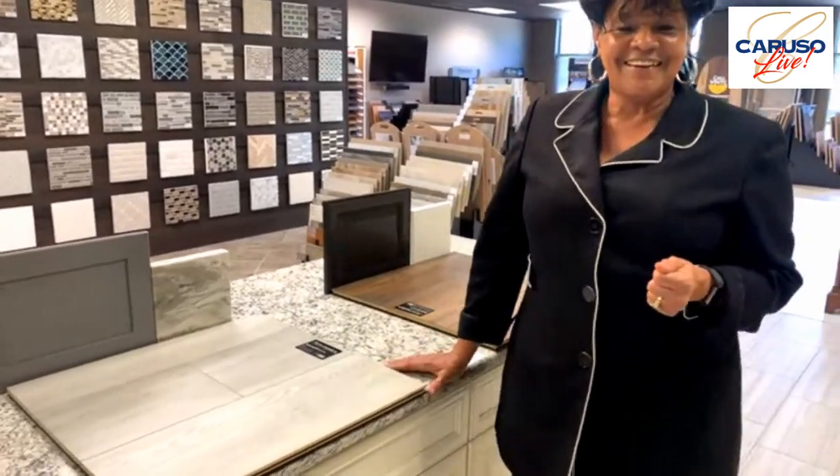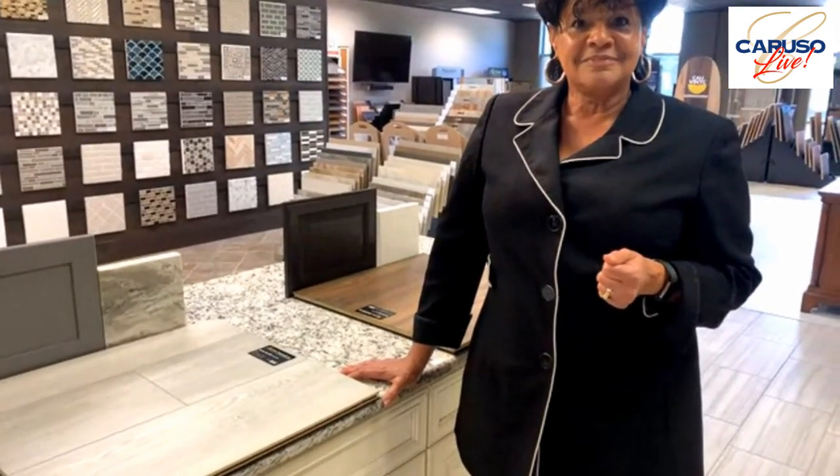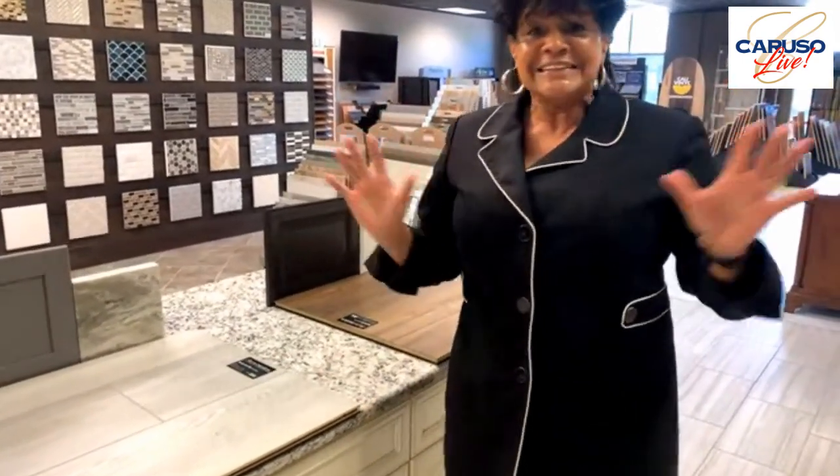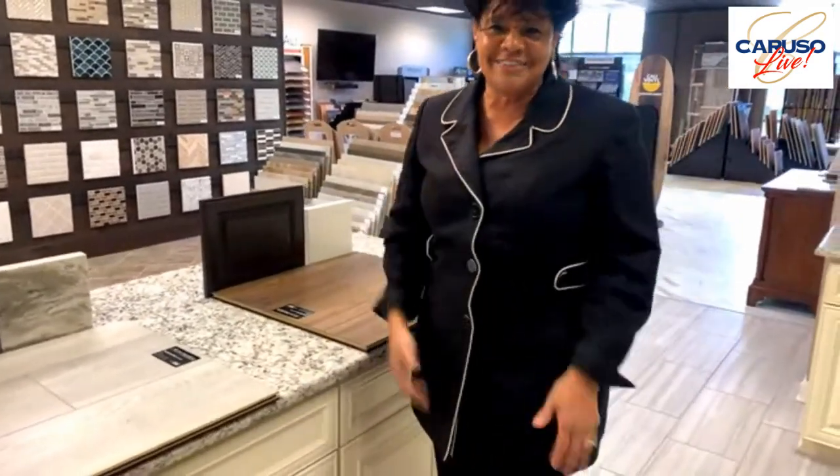I do want to say you just got a great shout-out, Sharon, from Candice Jones. She says, 'Hi, Ms. Sharon. You are so awesome and we enjoyed our appointment with you.' Thank you, Candice. We'll turn it over to Andre now.